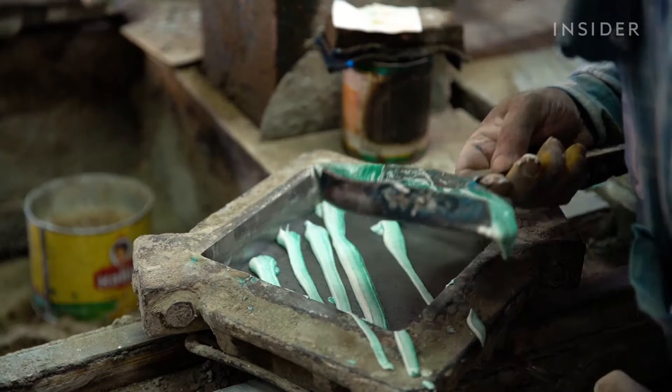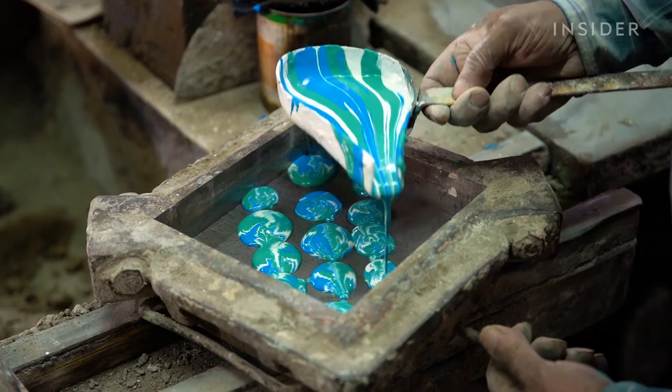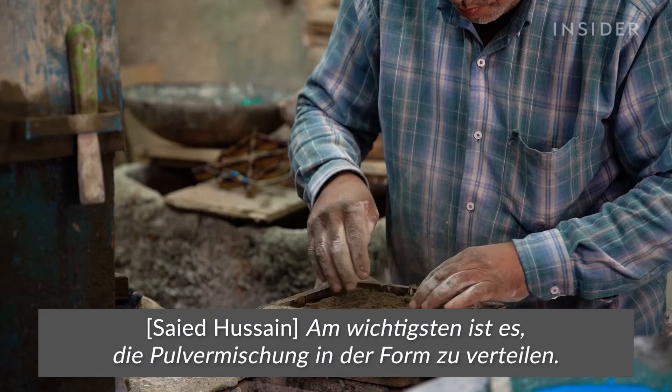Some designs, Sayyid does freehand. He tops off the mold with a mixture of sand, cement, and limestone — a crucial step to ensure the pattern stays in place.